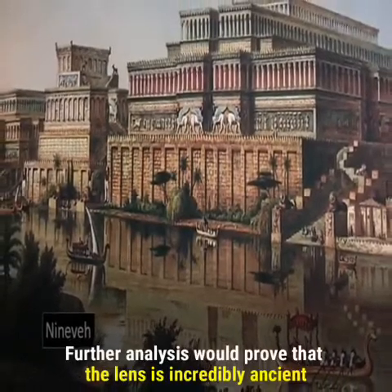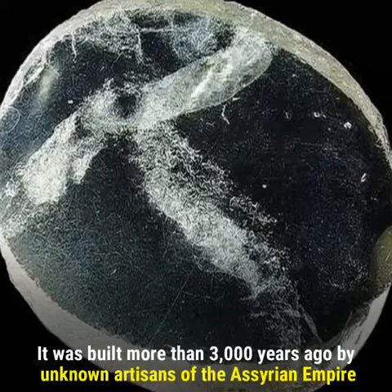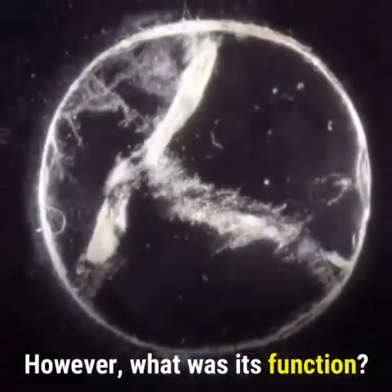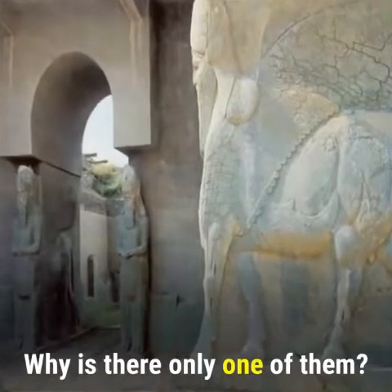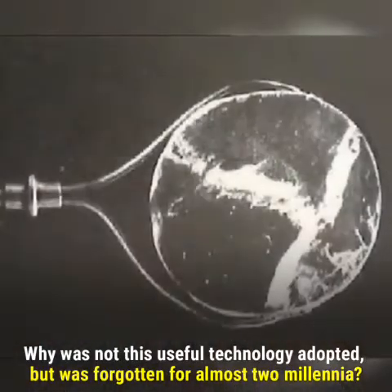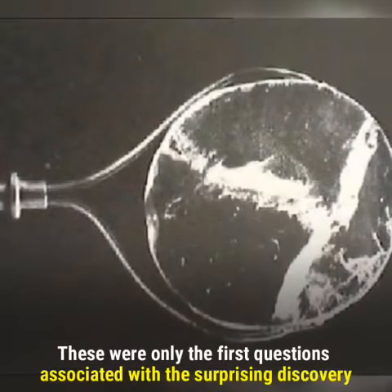Further analysis would prove that the lens is incredibly ancient — built more than 3,000 years ago by unknown artisans of the Assyrian Empire. However, what was its function? Why is there only one of them? Why was this useful technology not adopted, but forgotten for almost two millennia? These were only the first questions associated with the surprising discovery.